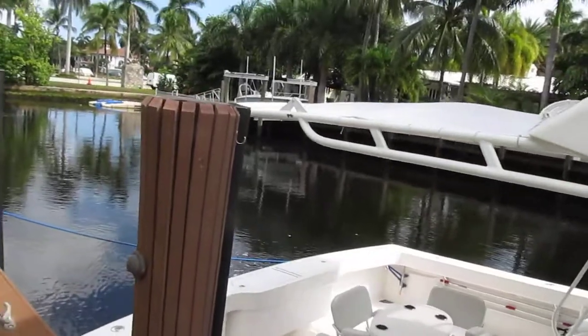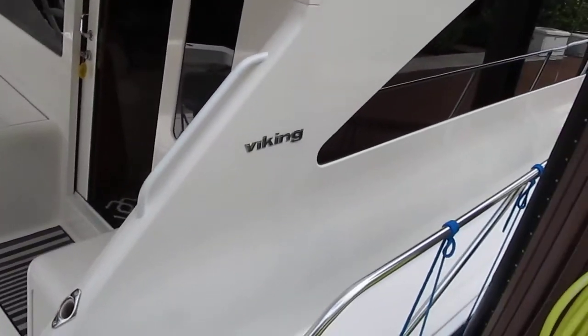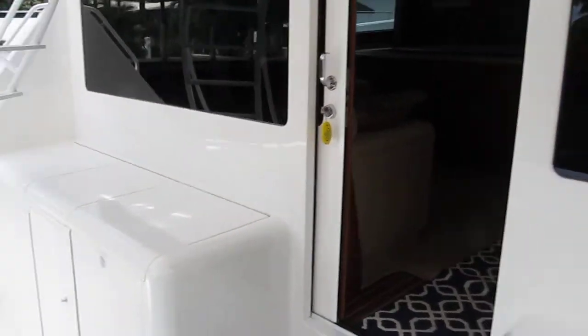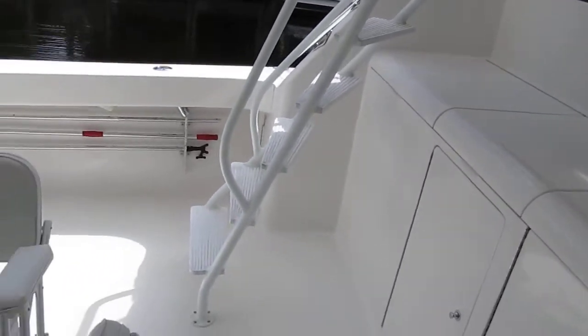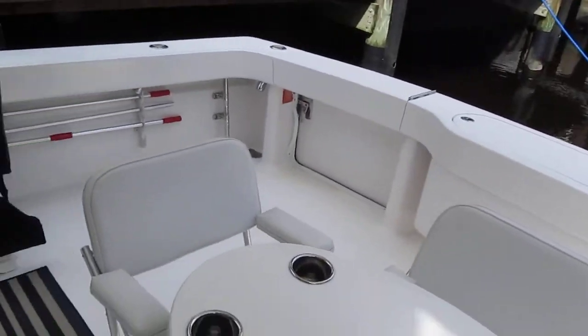Nice size cockpit. This retractable area is back here — everything you need. Plenty of space on the walk-around on both sides. Engine room access is here; I already took the videos of the engine room for you.